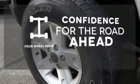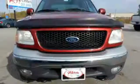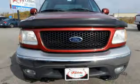Feel the confidence as you control the road with your four-wheel drive. There isn't another truck that works this hard. Come in today and take it for a test drive.